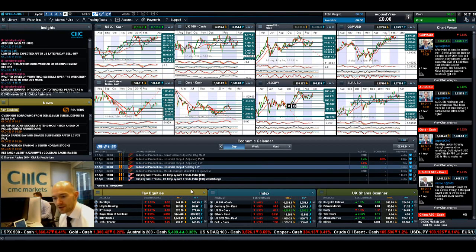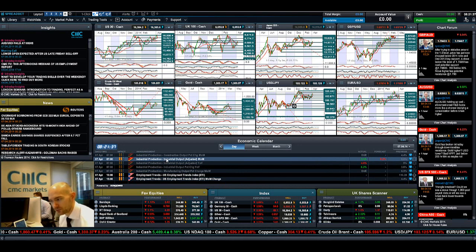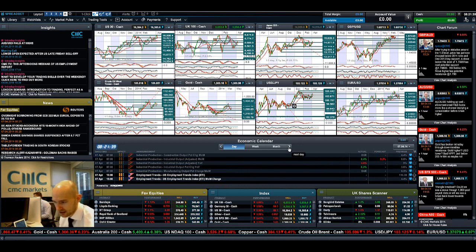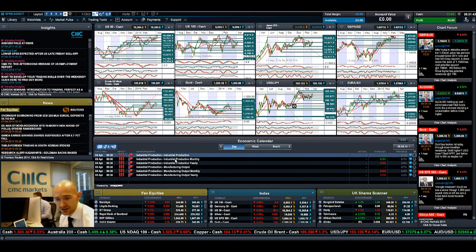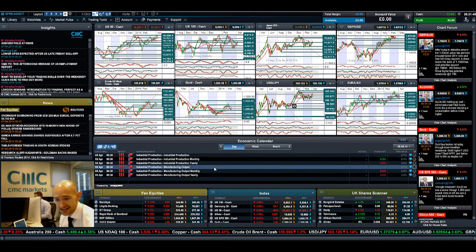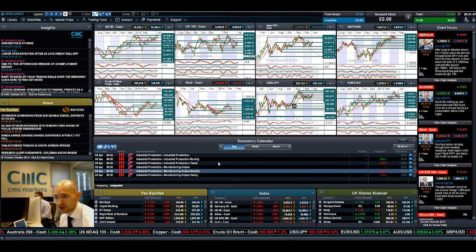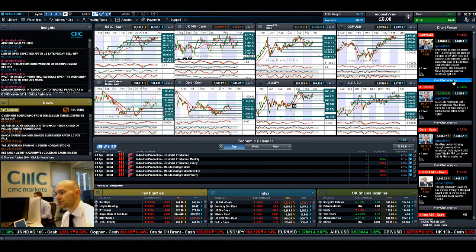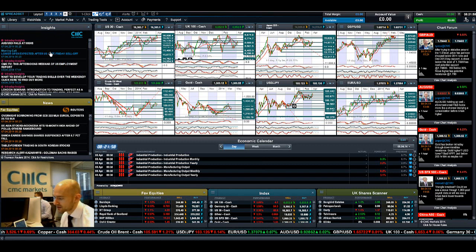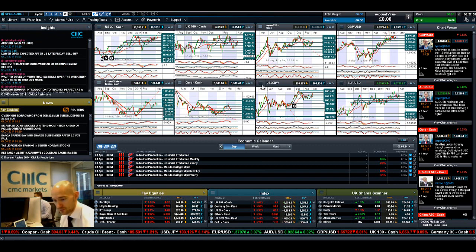In terms of what's out today, nothing significant coming via the economic calendar. If we fast forward to tomorrow, we've got industrial production and manufacturing data for the UK, so UK 100 and GBPUSD will be in focus first thing tomorrow morning. Keep an eye on the Chart Forum for updates from our Global Analyst team, make sure you have a look at Insights, and join me again tomorrow to find out what happened next.